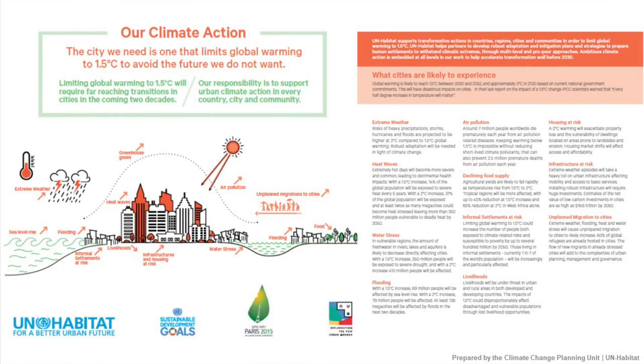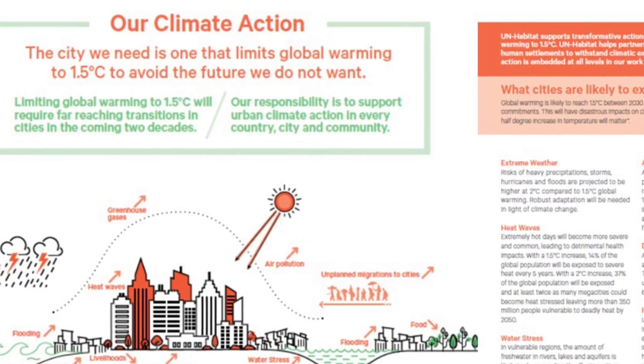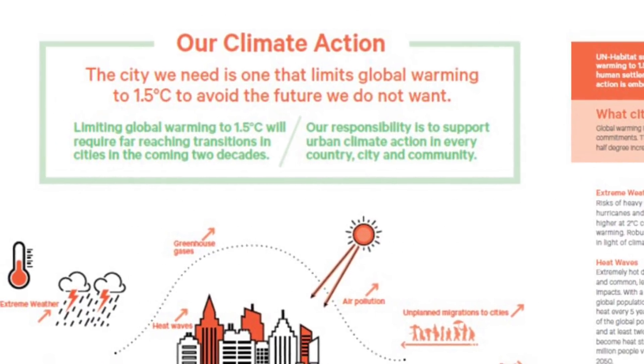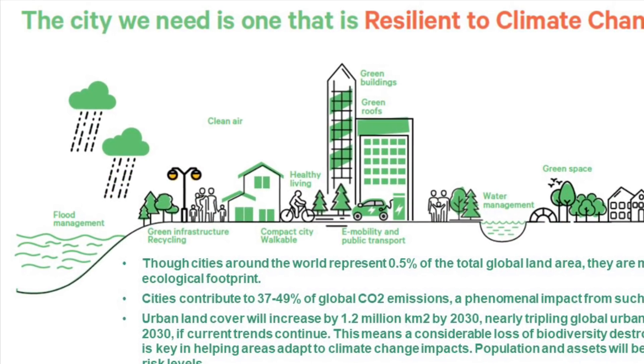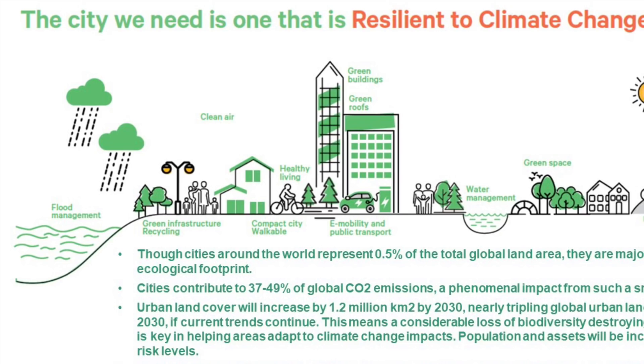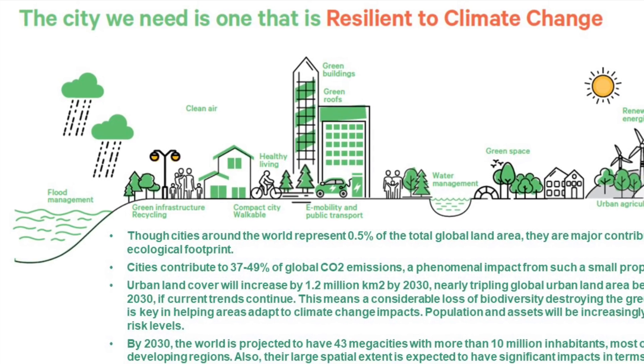The United Nations has been looking at this global problem of climate change, and they've recognized the settlement pattern of cities as one of the primary problems that needs to be solved. They say essentially one half of one percent of the land area of the Earth is devoted to human settlements and cities, and yet those cities are producing almost half of the carbon going into the atmosphere. So they talk about creating compact and walkable cities as a method for helping solve climate change, along with other strategies and technologies. Settlement pattern is key.